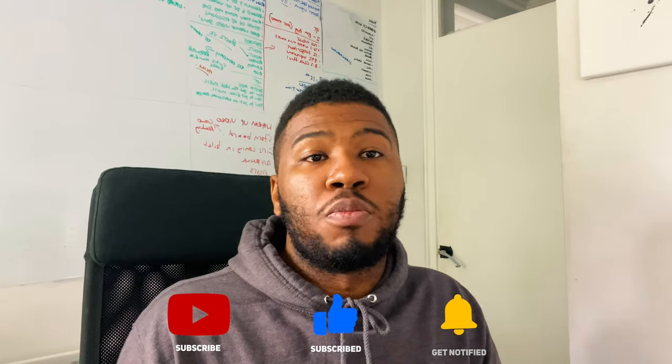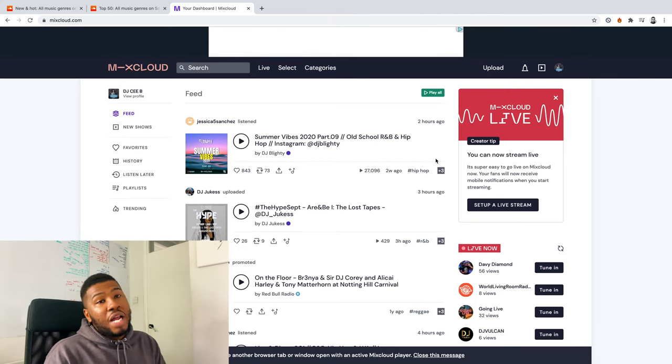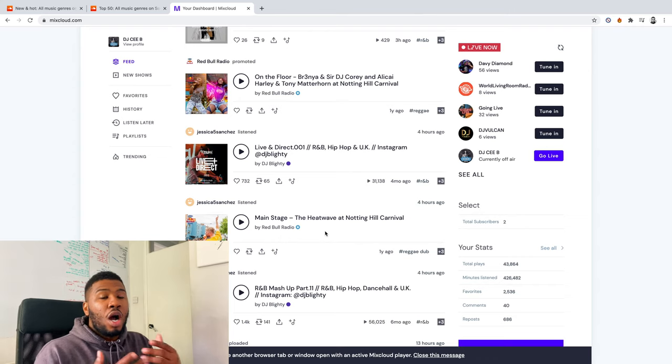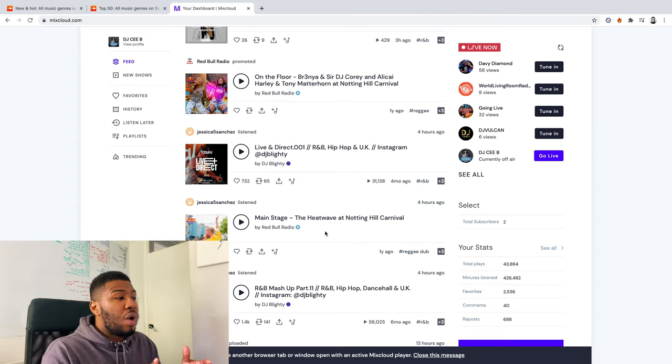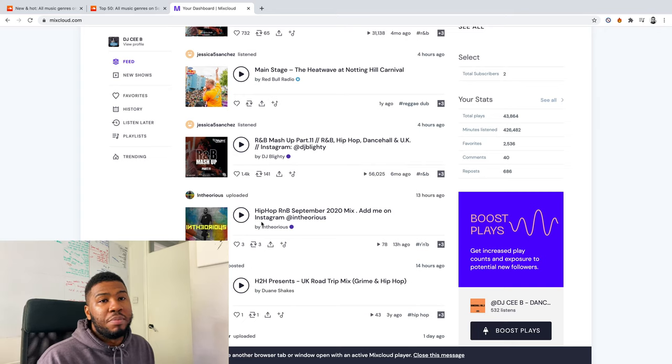The next place we're going to head over to is Mixcloud, where you can listen to DJ mixes, get the songs from that, add them to your music library and download them. As a DJ, you should have a Mixcloud account. You can come to Mixcloud and find DJ profiles where they're doing monthly mixes of the new songs. I can see my guy Inferious doing a September 2020 mix, which will have all the latest songs from August. If you're curious and want to find new music, you can listen to these mixes, then Shazam the songs, or type up the lyrics and go to Genius.com to find the song.